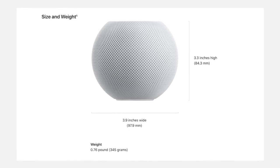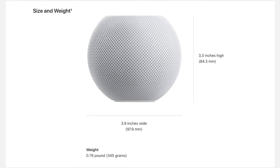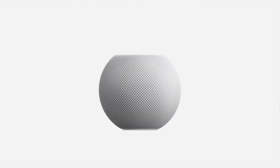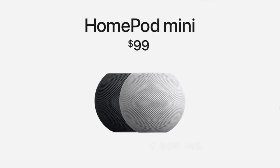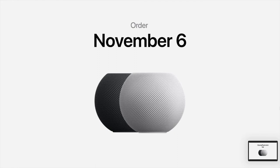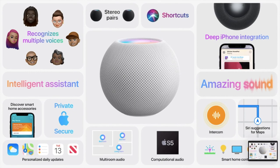Its size is 3.3 inches in height and 3.9 inches in width, and its weight is only 345 grams. HomePod mini comes in two color variants: white and space grey. Its price is $99, or 9,900 Indian rupees. You can order the HomePod mini from November 6, and it will be shipping and available from November 16. That's all about the new Apple HomePod mini.